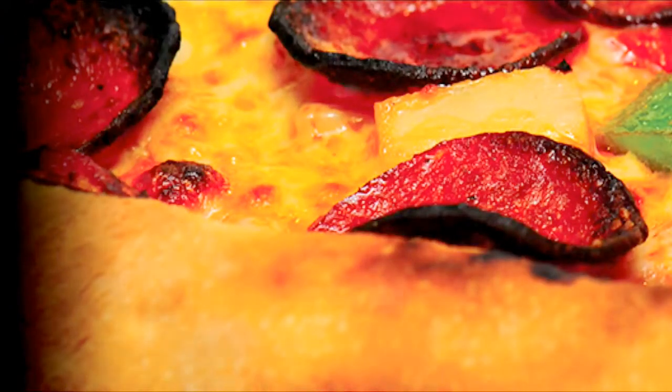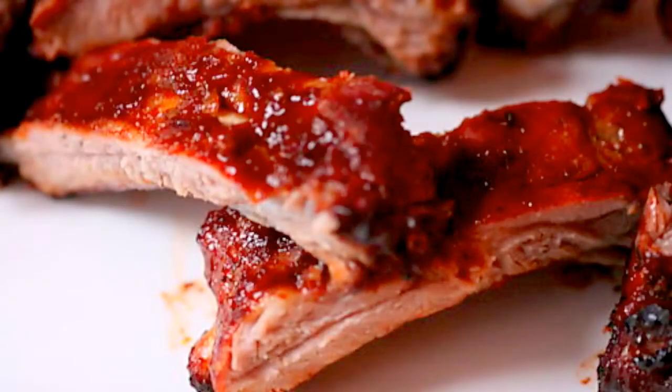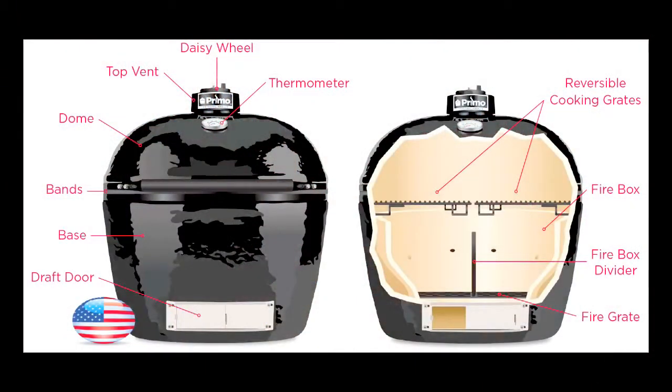Meat cooked in a Primo kamado or oval ceramic grill achieves a tenderness your guests will rave about. American-made craftsmanship and engineering, with attention to detail.